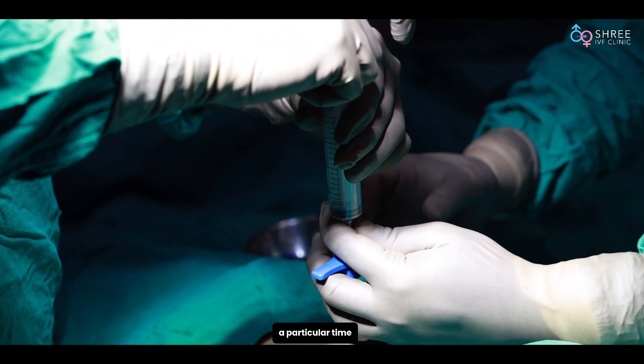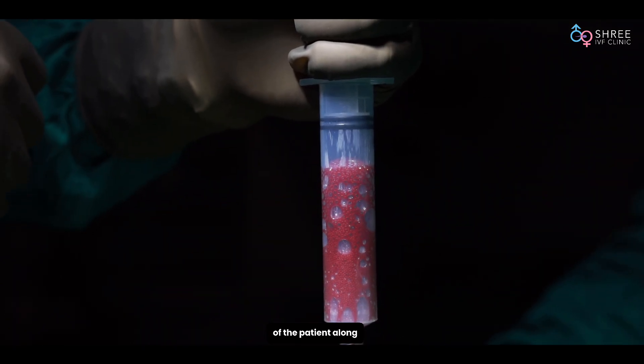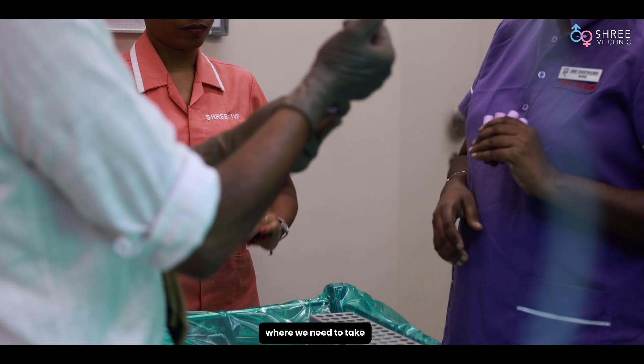Once we take out the stem cells, there is a particular time window which is related to the clotting time and bleeding time of the patient, along with other blood parameters, within which we need to take them for processing.